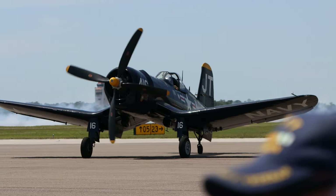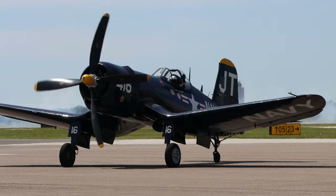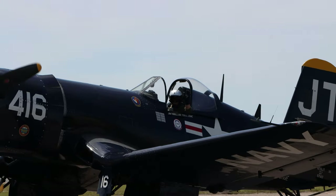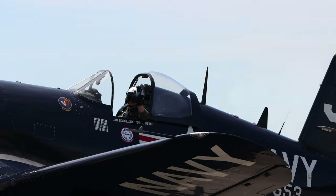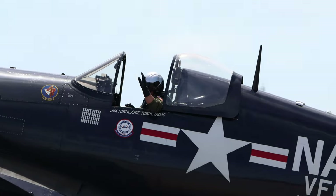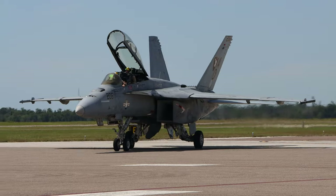Full stop aviation, MGL avionics, and Lycon aircraft engines — it is my pleasure to introduce you to your five-time world aerobatic champion and twelve-time national aerobatic champion. Please welcome him to the stage.